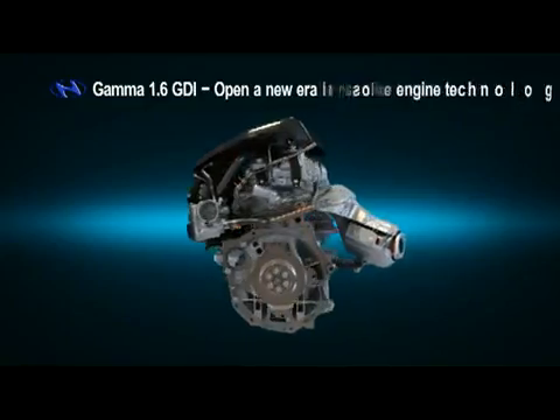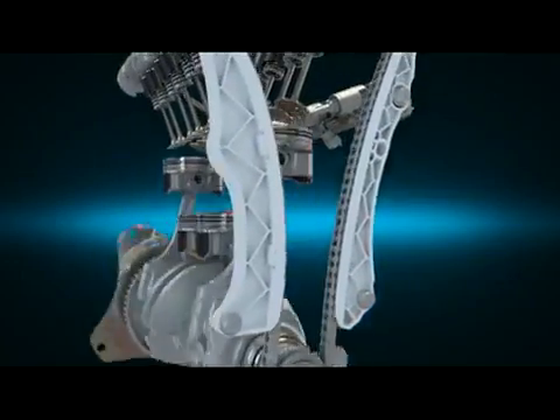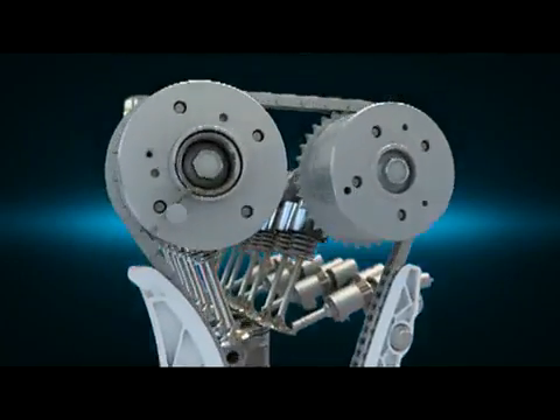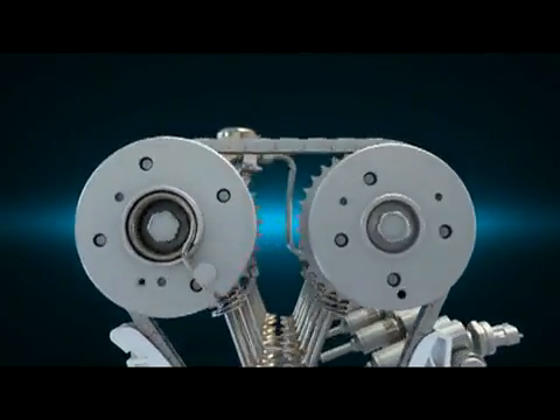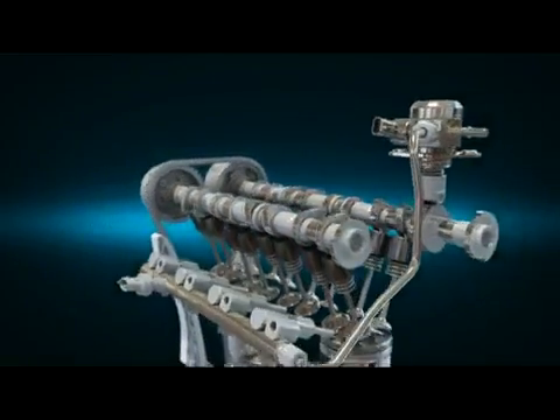The Gamma 1.6 GDI realizes high efficiency, low fuel consumption and performance. The roller type chain optimizes coefficient friction, and the dual CVVT system realizes high performance with low exhaust emissions.